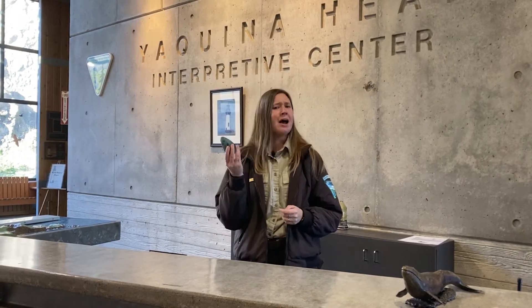Oh, didn't see you there. Hi, I'm Ranger Miranda. I was just trying to memorize the pattern on this common mer egg.